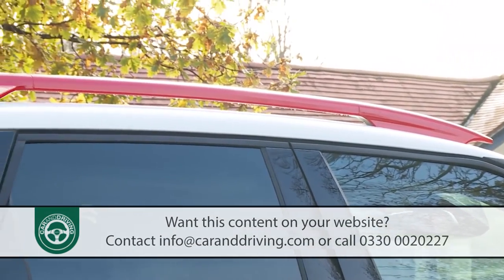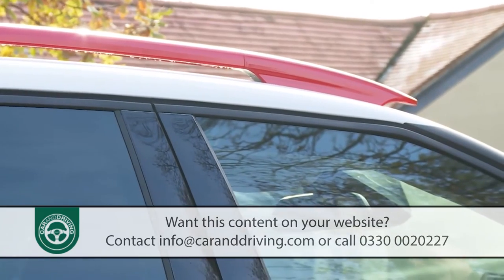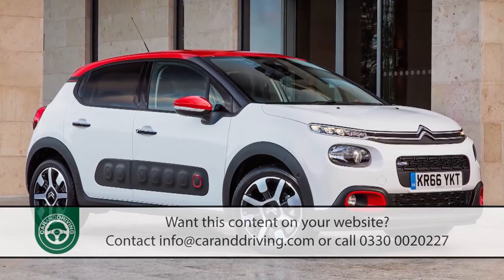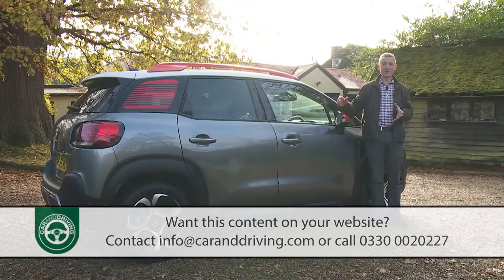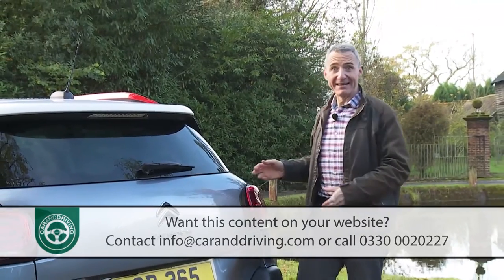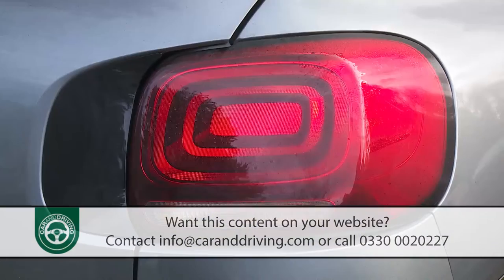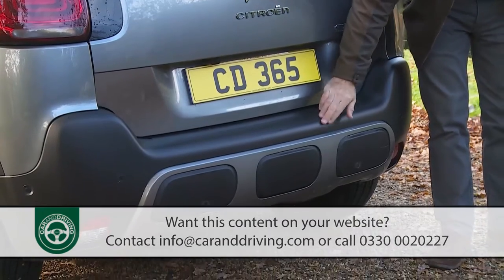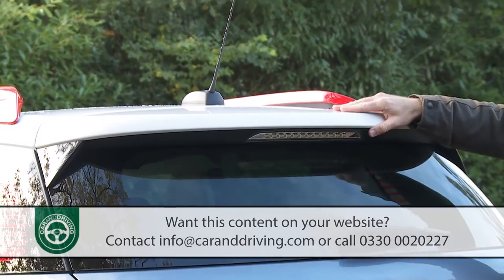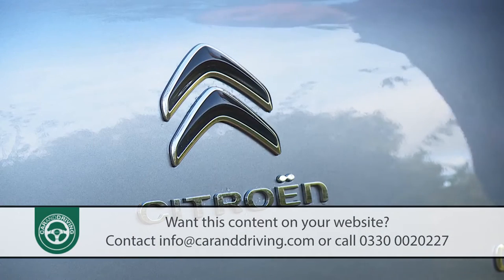Most buyers in this segment want a contrasting colour roof, so in top-spec form this Citroen provides three options for that. Equally interesting is what's missing — the distinctive side air bumps that you get on an ordinary C3; Citroen doesn't think they suit models in the crossover class. The back end is, if anything, an even more outspoken piece of pavement theatre, with 3D rear lamp clusters and this chunky rear bumper with its incorporated lower skid plate. The tailgate's topped off by a neat roof spoiler and a beesting-style aerial, while a two-tone C3 Aircross badge and gloss black Citroen chevrons complete the effect.